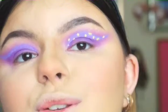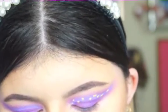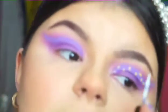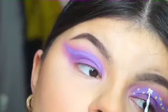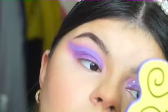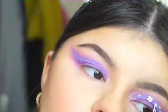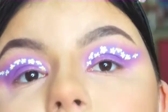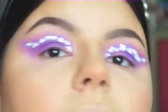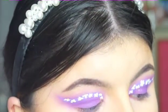Now moving on to the daisy petals — I'm going in with my NYX Epic Wear Liner in white and just doing little petals all around the yellow center. I've now done both eyes and I think it's so adorable and so cute! To finish off the color on the eyes, I'm going to carry the lilac shade Modern Way from the Beauty Bay Brights Palette underneath the eye as well.